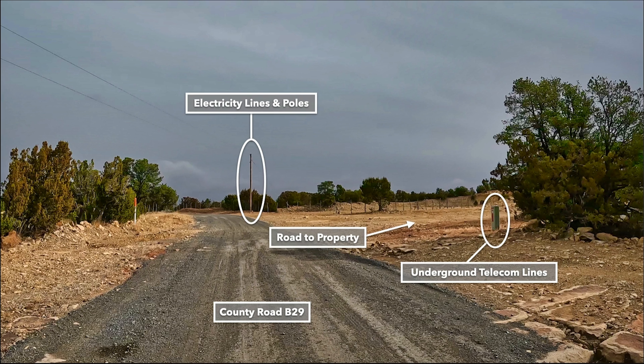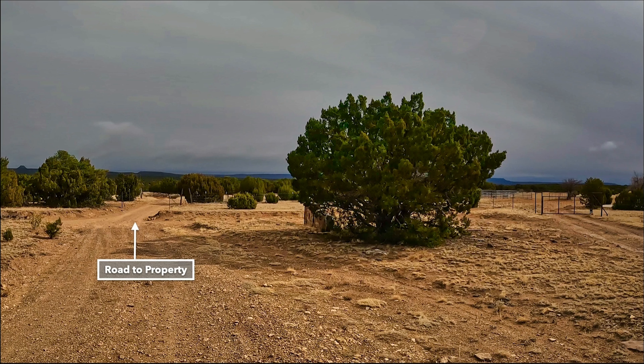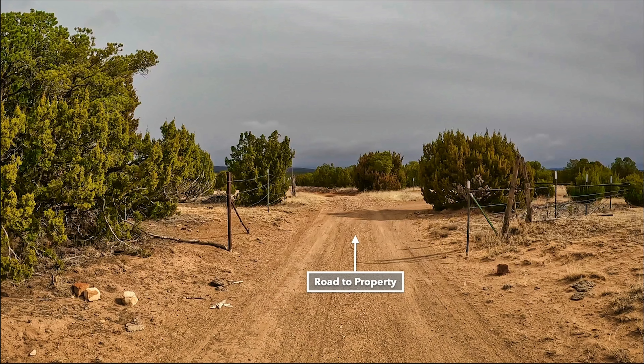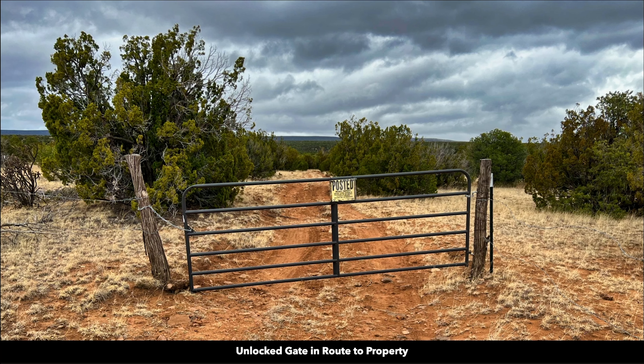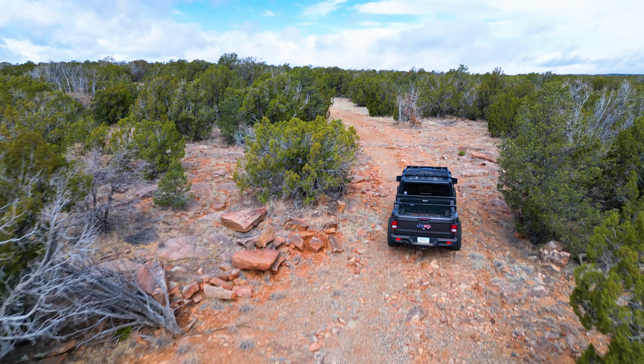In this image we're looking north along County Road B29. You turn right here and that will take you to the property. You can also see the power and telecom. This is further north on County Road B29, where you can see the power lines continuing along the county road. And this is the road to the property, shortly after you turn off the county road. You continue on that road and you'll reach this unlocked gate. Go through the unlocked gate and in a little ways you'll be on the property.